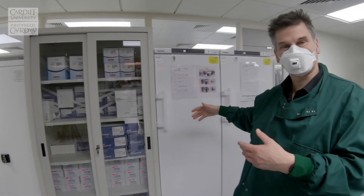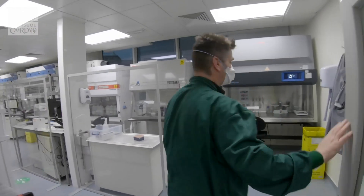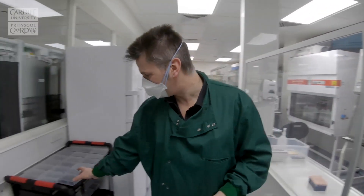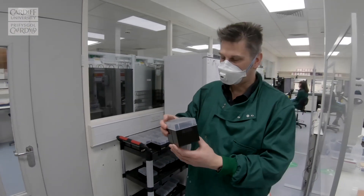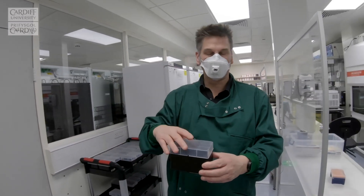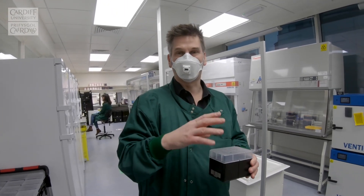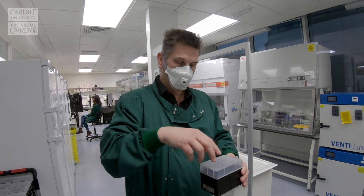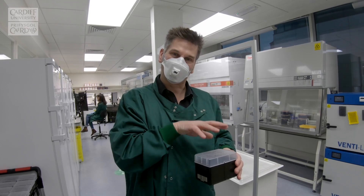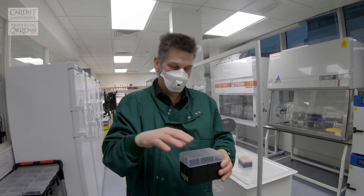Once samples are taken out of the fridge, they're taken into our processing laboratory. Our samples are supplied within these boxes, and the first thing we do is sterilise the outside and introduce quality controls into these boxes. All of our boxes have both positive and negative quality controls mixed up randomly with the patient samples, so we can track those controls through the whole process to make sure there's no mixing of samples.